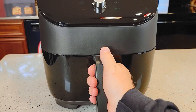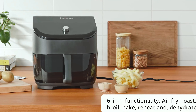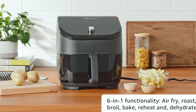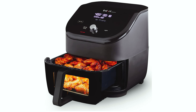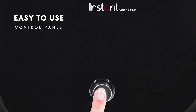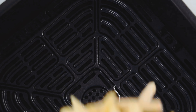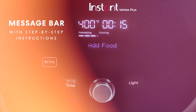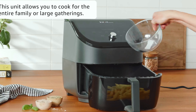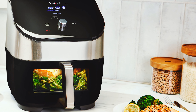At number two on our list is the Instant Vortex Plus 6 Quart. The Instant Vortex Plus 6 Quart Clear Cook Air Fryer is a versatile kitchen appliance combining six different cooking functions in one sleek and compact design — air fry, roast, broil, bake, reheat, and dehydrate. One standout feature is the clear cook window and internal light, which allows you to easily monitor your food's progress without opening the basket and interrupting the cooking process.